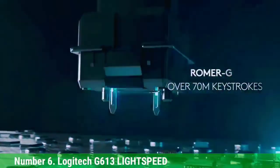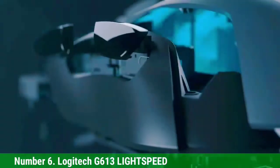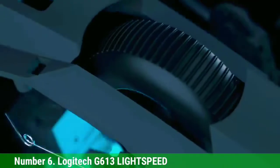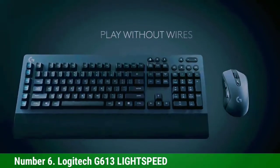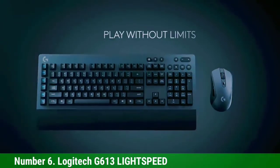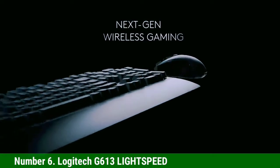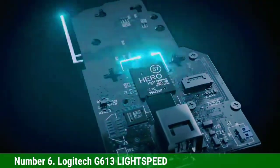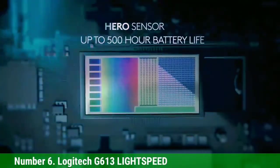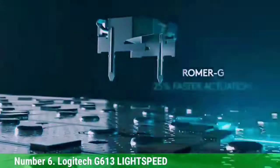The Logitech G613 Lightspeed is a quality full-size keyboard with a cool design and good build quality. The entire body is made of plastic which is quite thick and solid. You also get a plastic wrist rest which feels quite comfortable. It brings complete features such as stable and fast wireless connectivity, media keys, volume buttons, wrist rest, and 6 macro keys. The keycaps are a low-profile design made of thick and solid ABS plastic, providing a fairly good grip on your fingers.